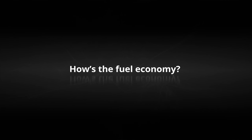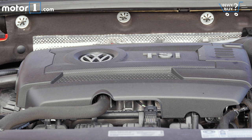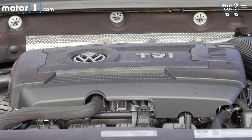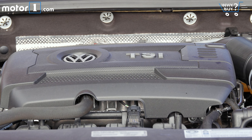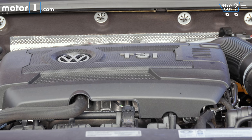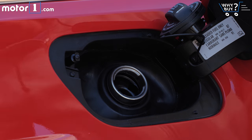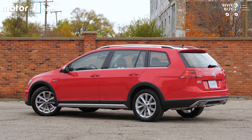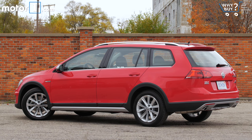This is perhaps the Alltrack's biggest failing — it returns just 22 miles per gallon city and 30 highway. That highway figure isn't awful compared to other all-wheel-drive crossovers, but some rivals do much better in EPA city testing. Honda's all-wheel-drive CR-V returns 25 city and 31 highway, while the four-cylinder Subaru Outback, which is a little bit larger than this Volkswagen, achieves 25 city and 32 miles per gallon highway.